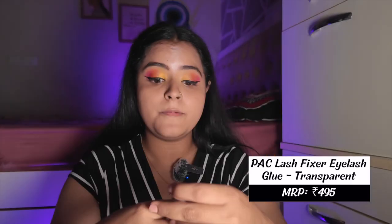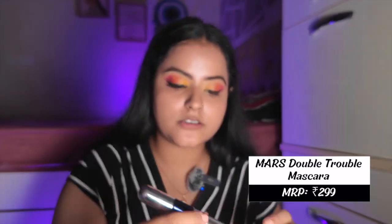Eyeliner is done! Now for lashes — I have some new ones in variant L01. I'm applying PAC Lash Fixer glue, letting it dry, then wiggling the lashes into shape because they were completely straight out of the box. Lashes are on and you can already see the difference! I forgot to apply mascara, so I'll do that now to blend both lashes together. Using the Mars Double Trouble mascara — you can see the incredible difference it makes. It gives amazing volume and length.